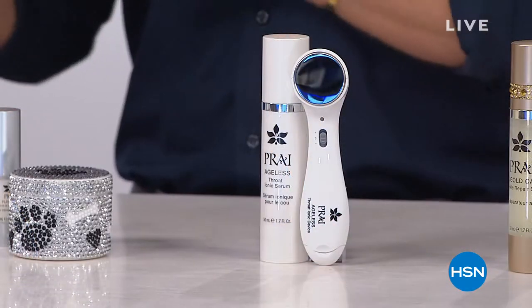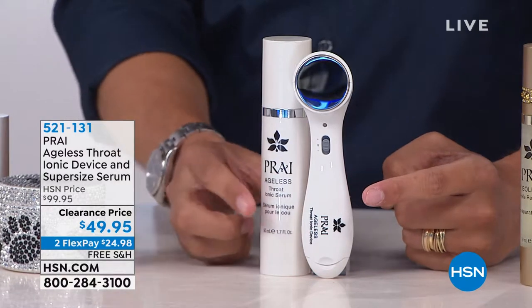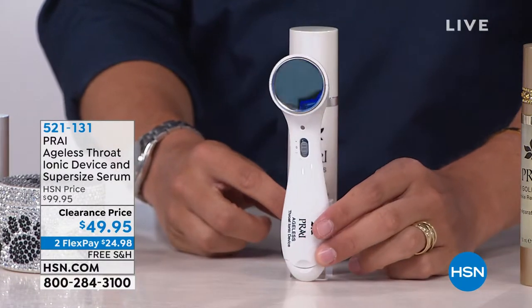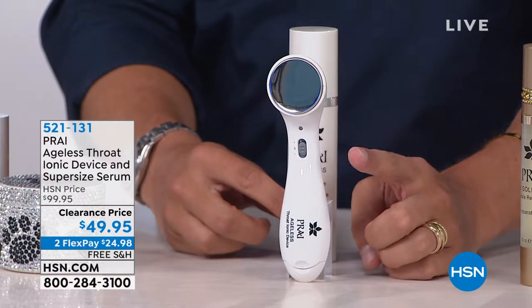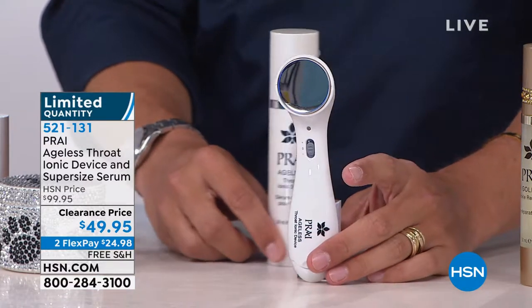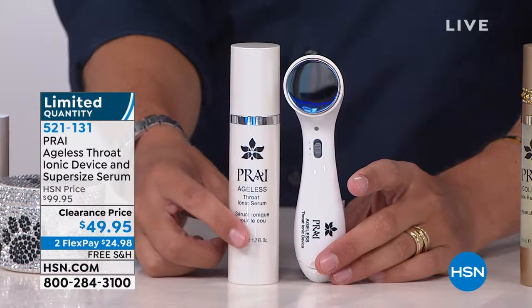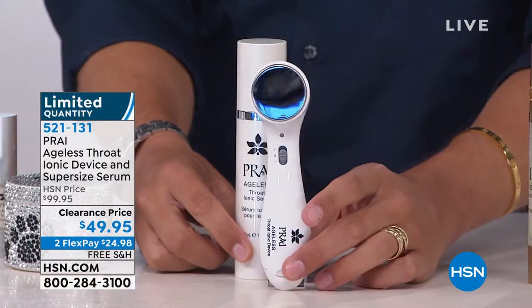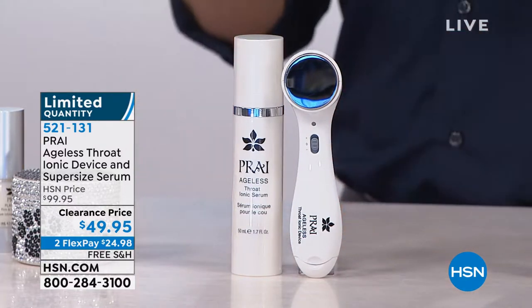Think of it as an Andrew Lessman lead-in to a Today's Special — all their heavy hitters at great sale prices. This ionic throat device that tightens and tones the skin of your neck is a $100 device, 50% off for the first time ever in limited quantities, and you get a double-sized $60 super throat serum with the purchase. $100 tool, $60 serum — $49.95.